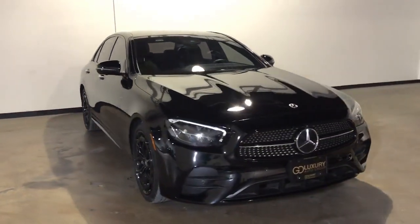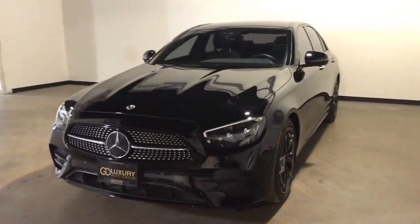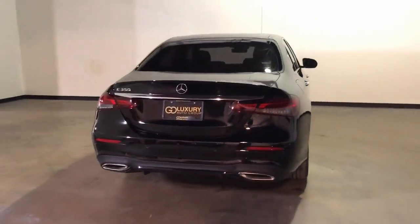You just found the 2022 Mercedes-Benz E-Class. With less than 10,000 miles on the odometer, this vehicle provides excellent value.